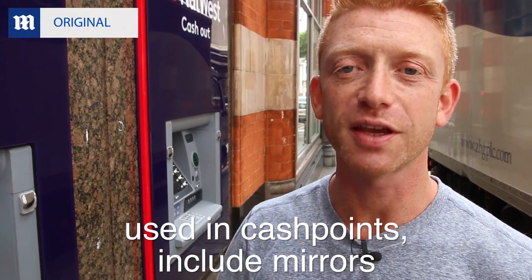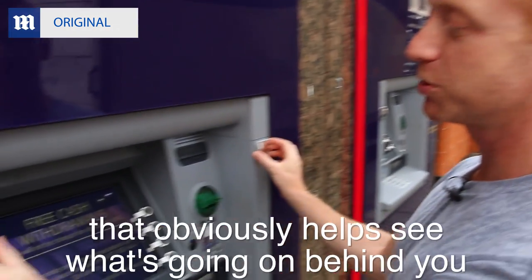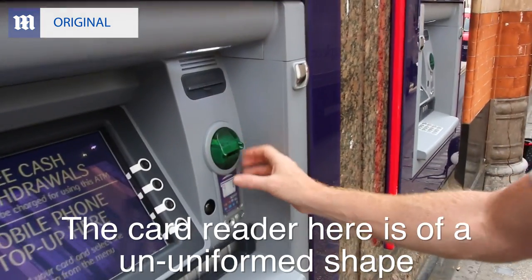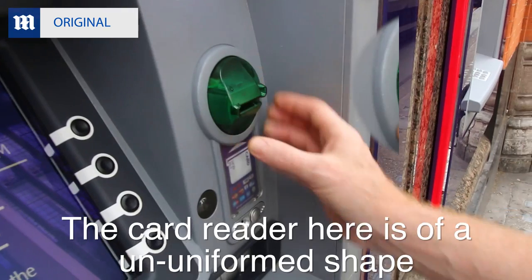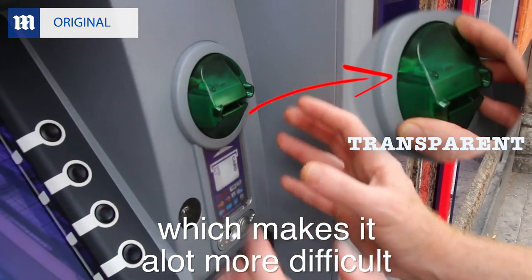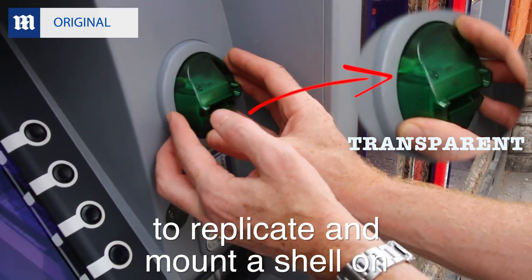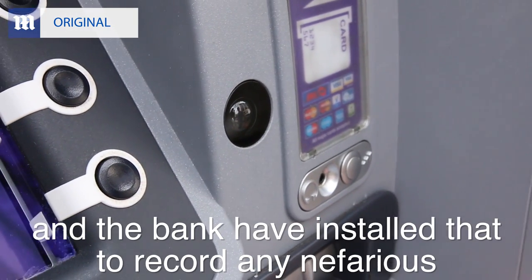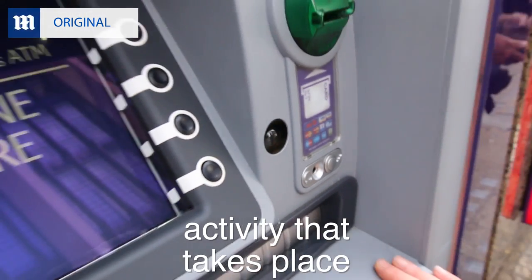Some of the new safety features used in cash points include mirrors, which obviously help you see what's going on behind you. The card reader here is of a non-uniform shape which makes it a lot more difficult to replicate and mount a shell on. You'll notice a camera here and the bank has installed that to help record any nefarious activity that takes place.